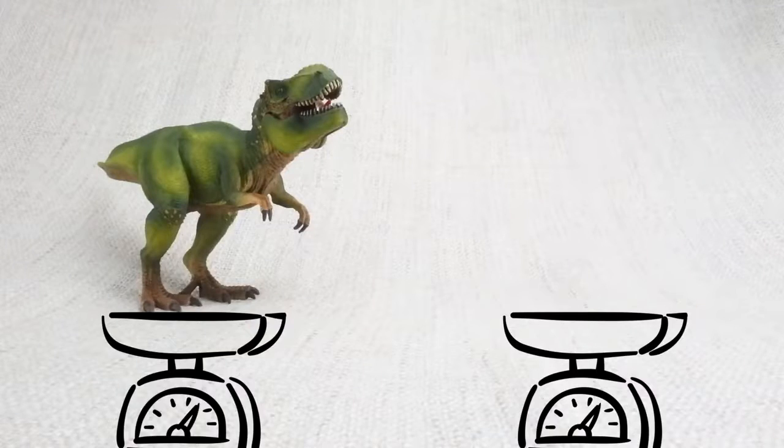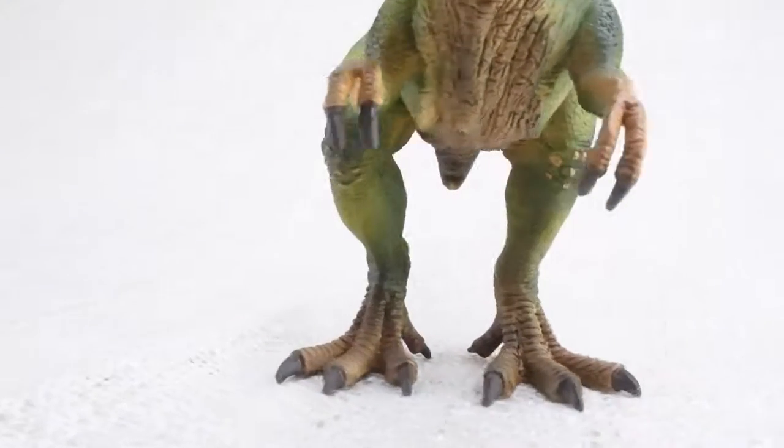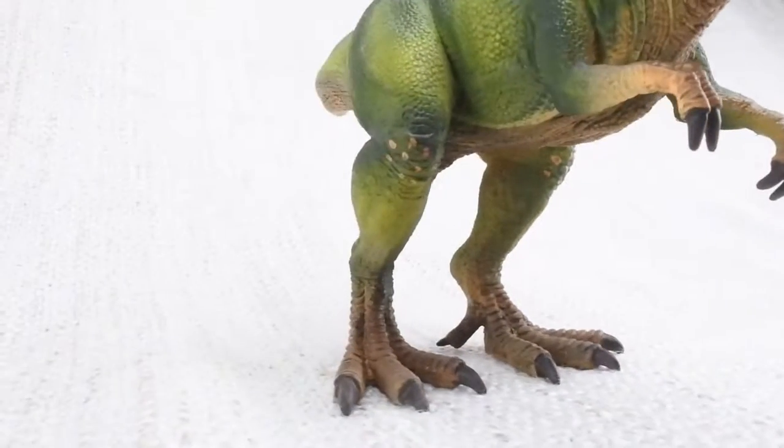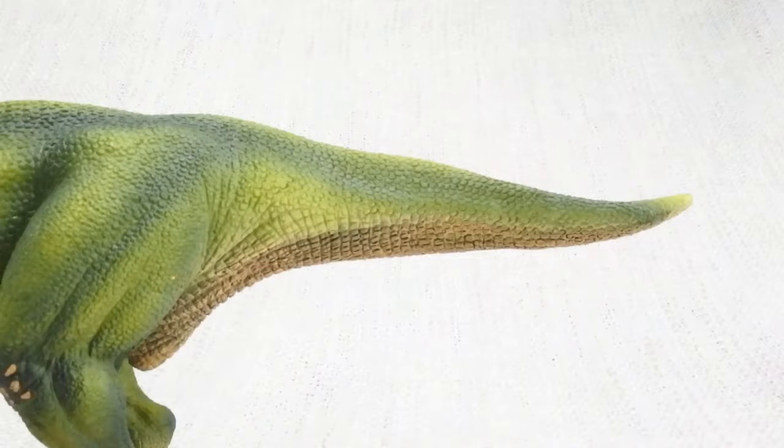How heavy was a T-Rex? A fully grown T-Rex was really heavy — it weighed as much as four rhinos! It walked on two huge legs and used its large head to balance its very long tail.